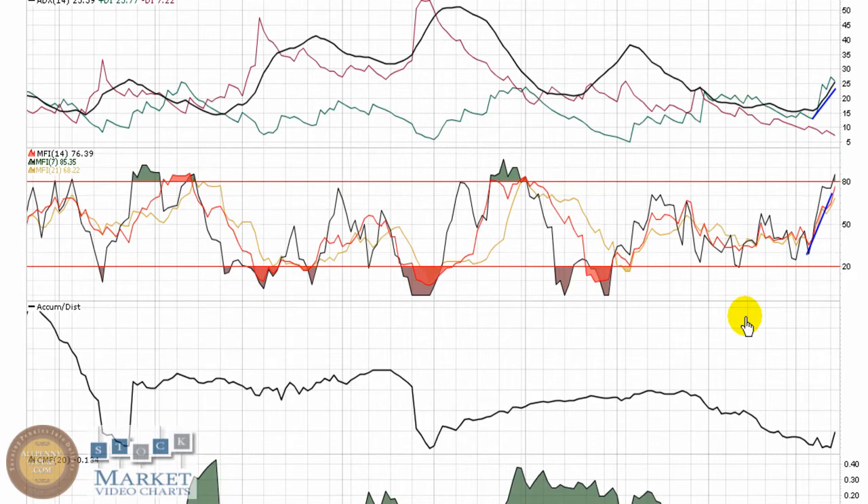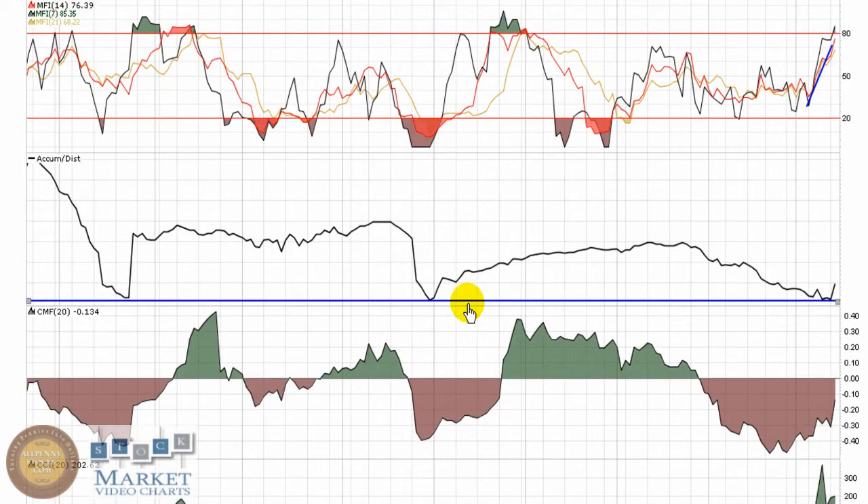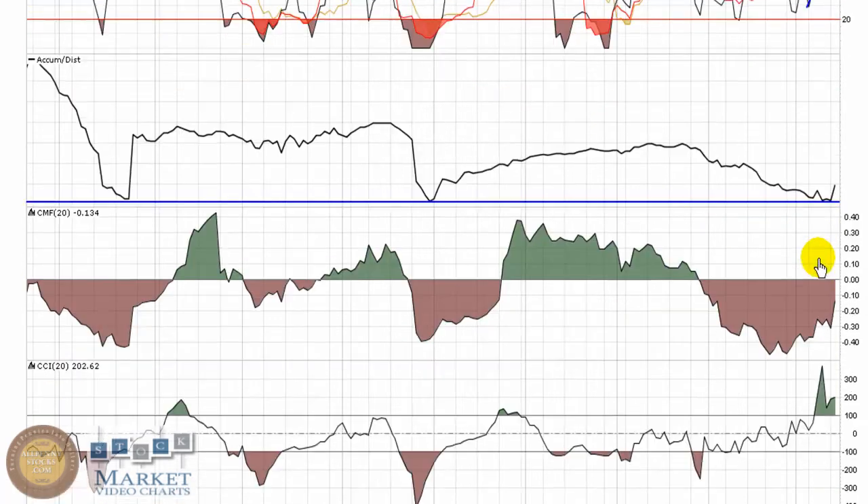Nice upward movement in the MFI, showing money's coming into this play. Accumulation distribution bouncing off a similar level, just turned with yesterday's buying pressure. Look for that to continue to try and make some new highs, ultimately break through this area and show a stronger uptrend.